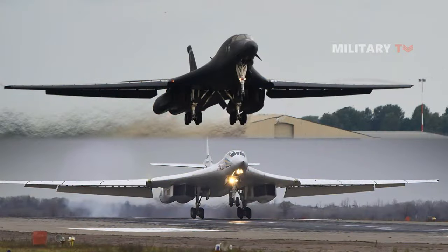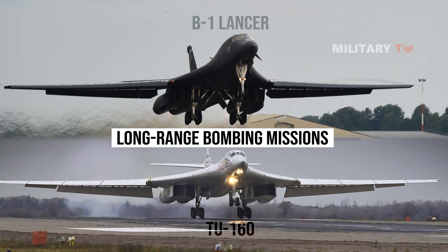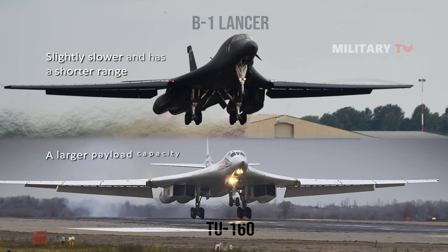In general, both the B-1 and Tu-160 are similar in that they are both supersonic strategic bombers used for long-range bombing missions. However, the B-1 is slightly slower and has a shorter range than the Tu-160. The Tu-160 also has a larger payload capacity, meaning it can carry more weapons.